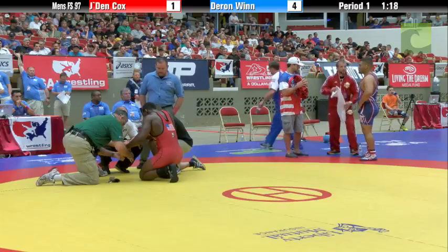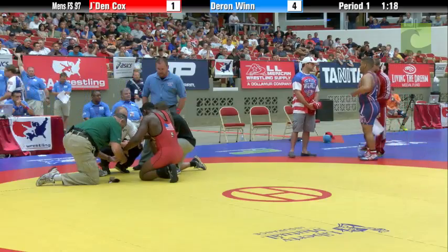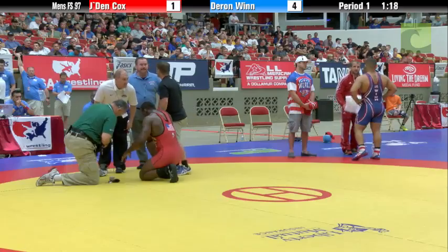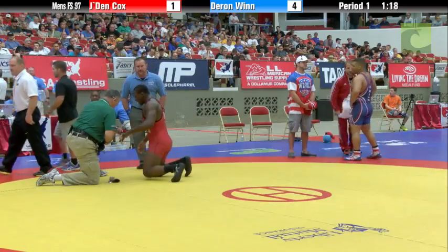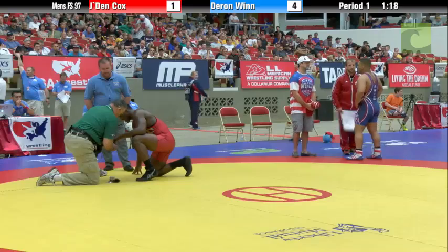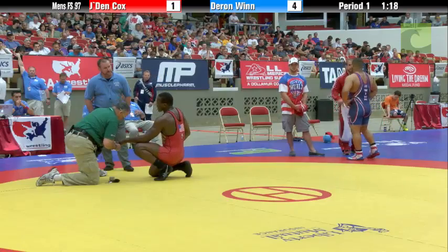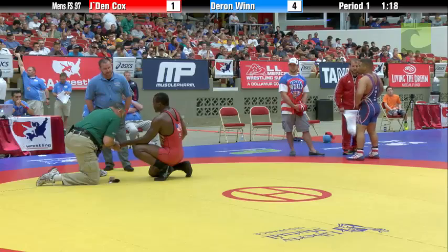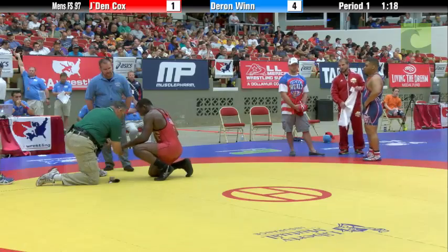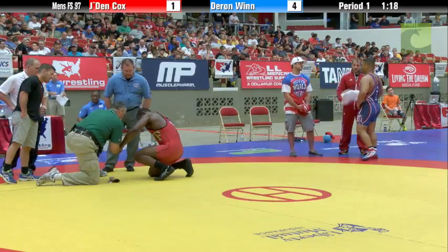There you see the Paulson twins in Duran Wynn's corner — he trains out of Cyclone Wrestling Club at Iowa State. They're pulling out the tape right now. Sammy whispering sweet nothings in his ear. They grab Jaden's hand and tape up the fingers — tape them together, pair them up, two or three fingers together — to try to stabilize it.